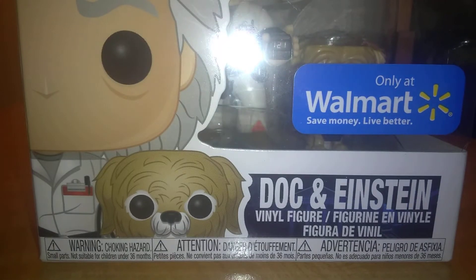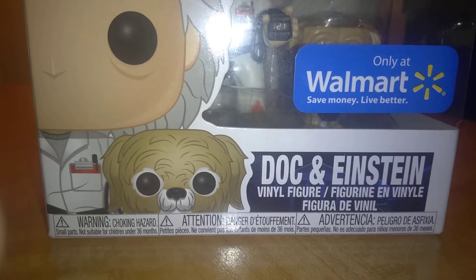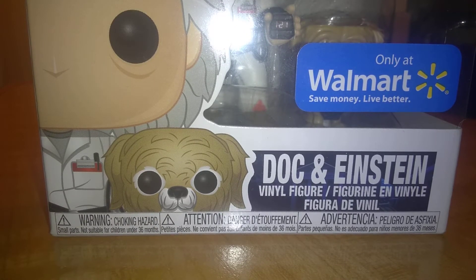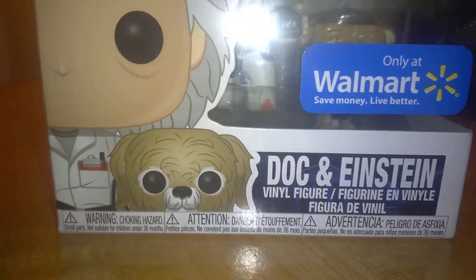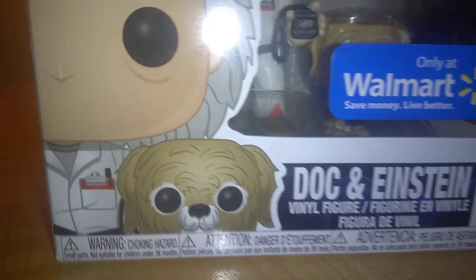Here's the pop I'm showing off today — boom — Doc and Einstein. In case you guys don't know, I am a big Back to the Future fan. I have a few Back to the Future merch and some pops. I do have a Marty McFly pop — it's actually the Comic Con exclusive but they were selling it at Walmart. This one is a Walmart exclusive: Doc and Einstein. And right there it says Pop Movies — Back to the Future — number 972 in the series.